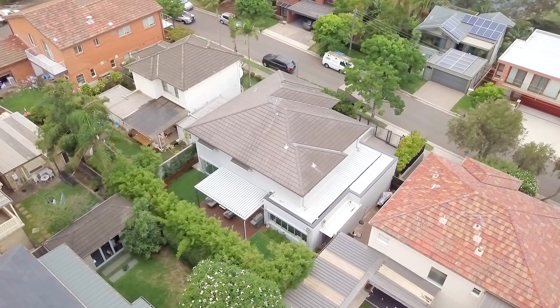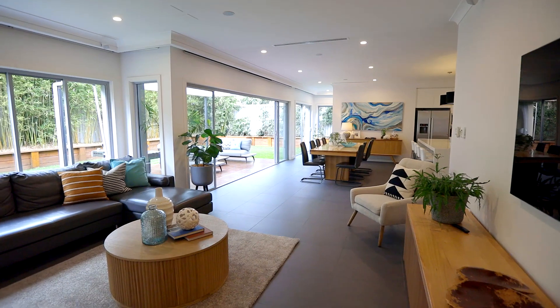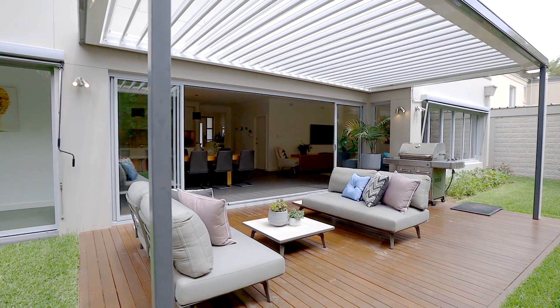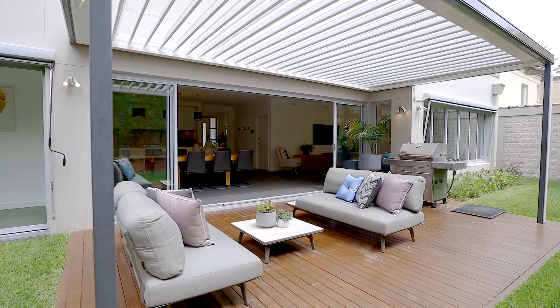Completely rebuilt in 2013, wide-open spaces combined with modern luxuries instilling an everlasting sense of calm and relaxation.